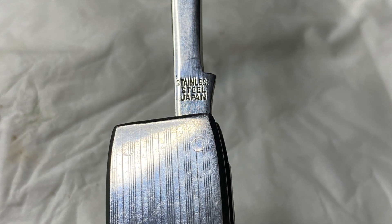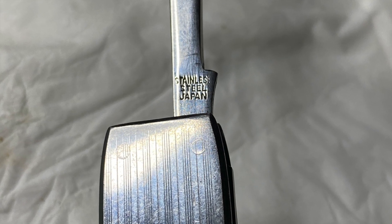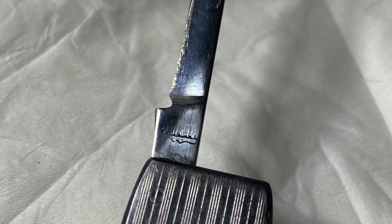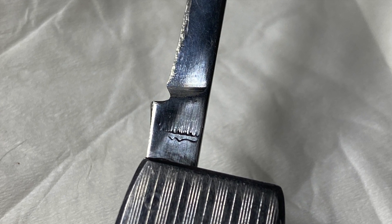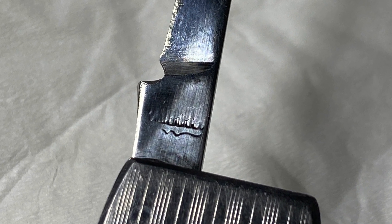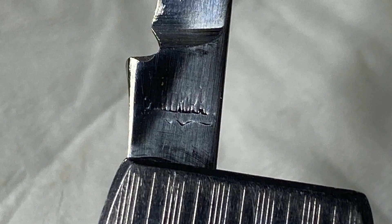Here on the reamer we have a stamp indicating that this is quality Japanese steel. On the blade there's a maker's mark that I cannot read and am not familiar with. If anyone can read this or is familiar with this type of maker's mark, help me out by leaving a comment down below.